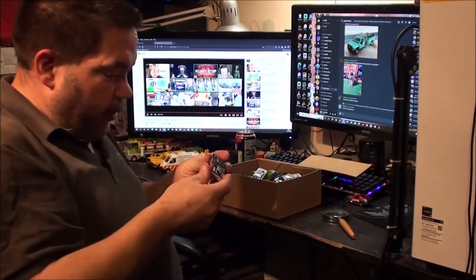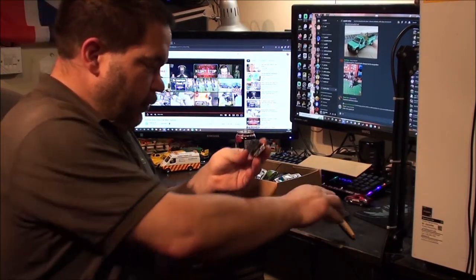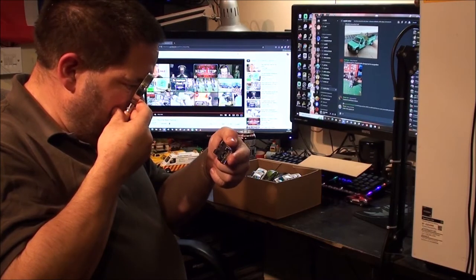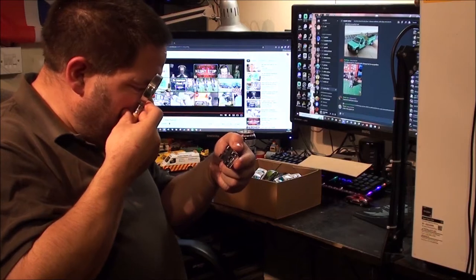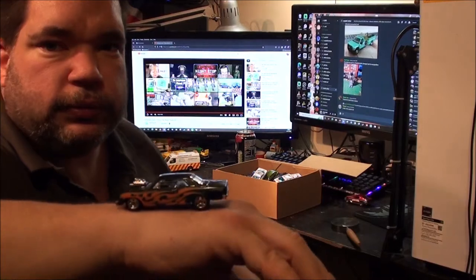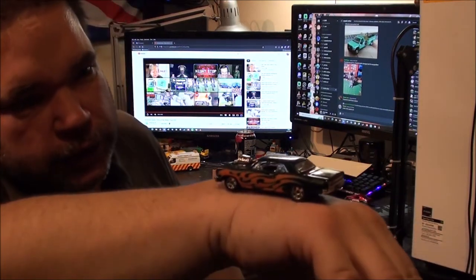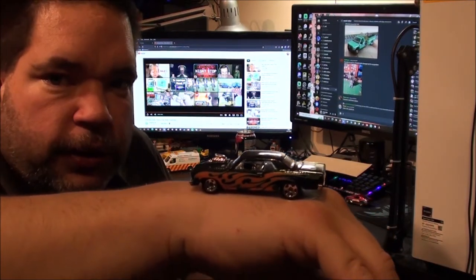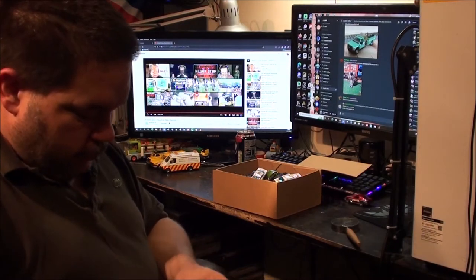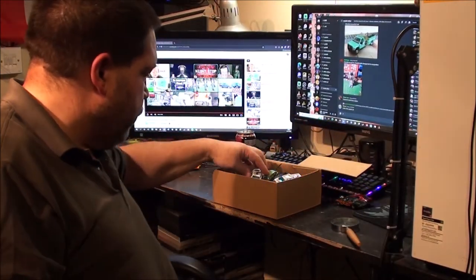What have we got now? Chevy? Maybe? I was right — it's a 64 Chevelle. I do like that dark green on this one. Is that a blower sticking out of the hood? At least I can't remember if I've got any of the 64 Chevelles in the collection. I've got some later models.